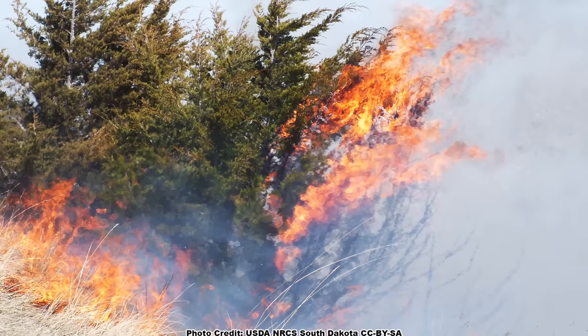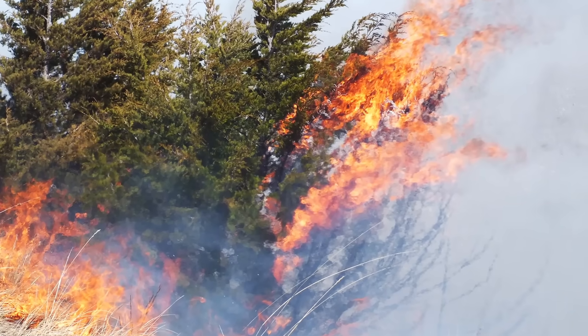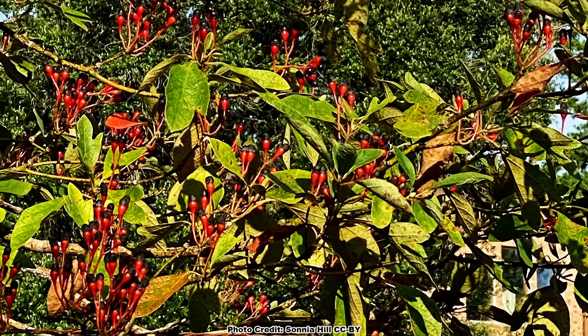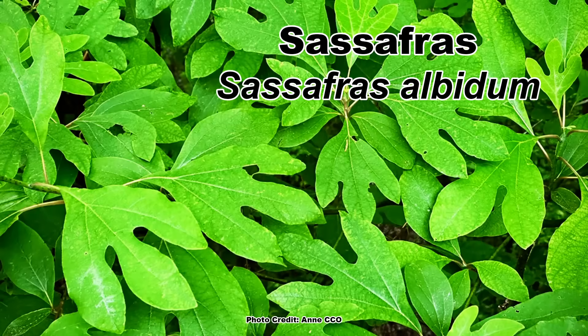Thankfully, it is one of the easier trees to control if you stay on top of things. There are many native trees people seem to have this love-hate kind of relationship with, and one of my favorites is sassafras, which you can learn all about in another video. Be sure to take some time and enjoy nature in your backyard.